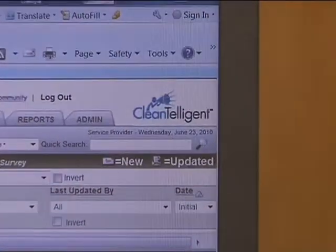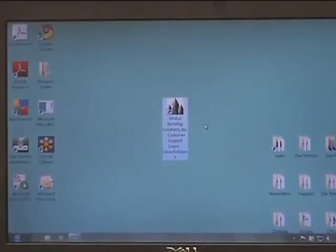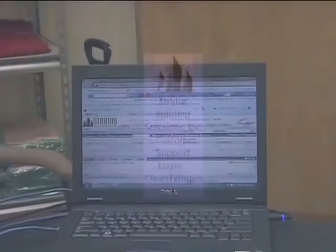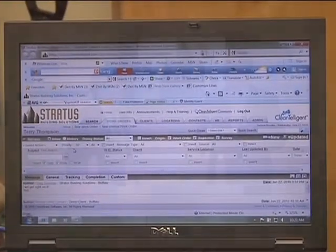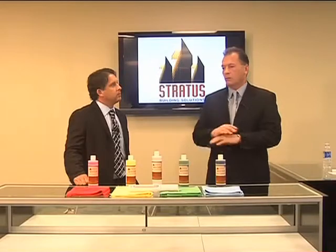There is a new quality assurance program that Stratus has actually developed. Craig has been using it now for several months, so I'm going to hand it over to Craig. It's called Stratus Clean Intelligent — it's actually a fully integrated software program. We have a preloaded Stratus icon on the desktop, which gives the customer the ability to be a click away. All those little problematic issues that have festered over time, we squash immediately.